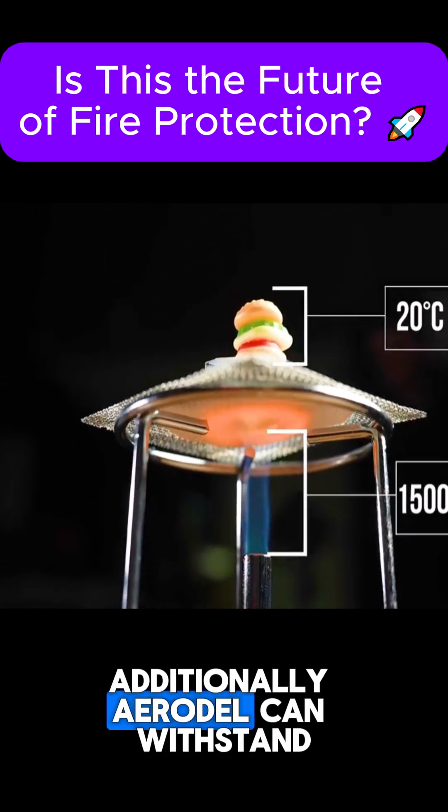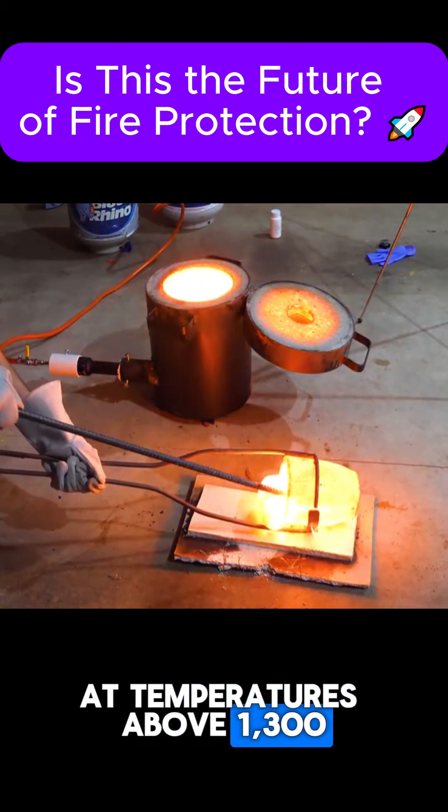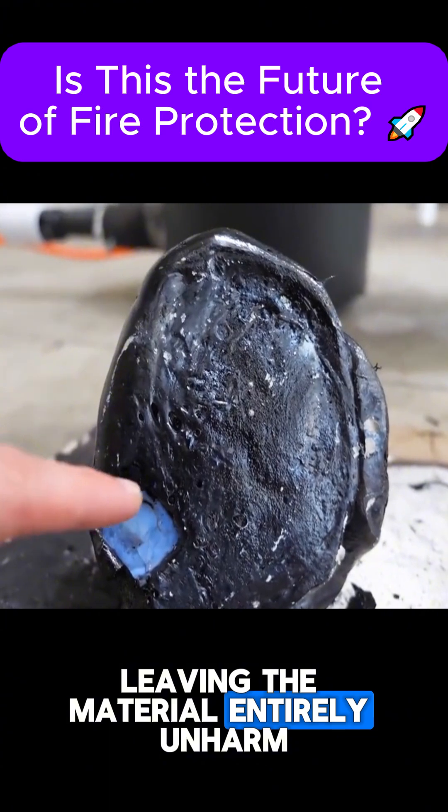Additionally, AeroGel can withstand extreme heat, including molten lava. When lava at temperatures above 1,300 degrees Celsius is poured onto AeroGel, it cools and solidifies, leaving the material entirely unharmed.